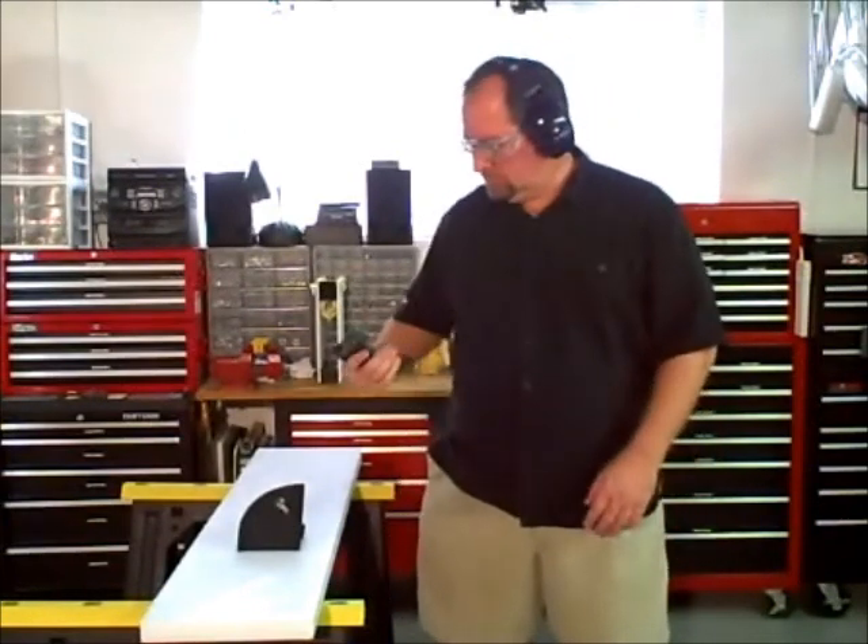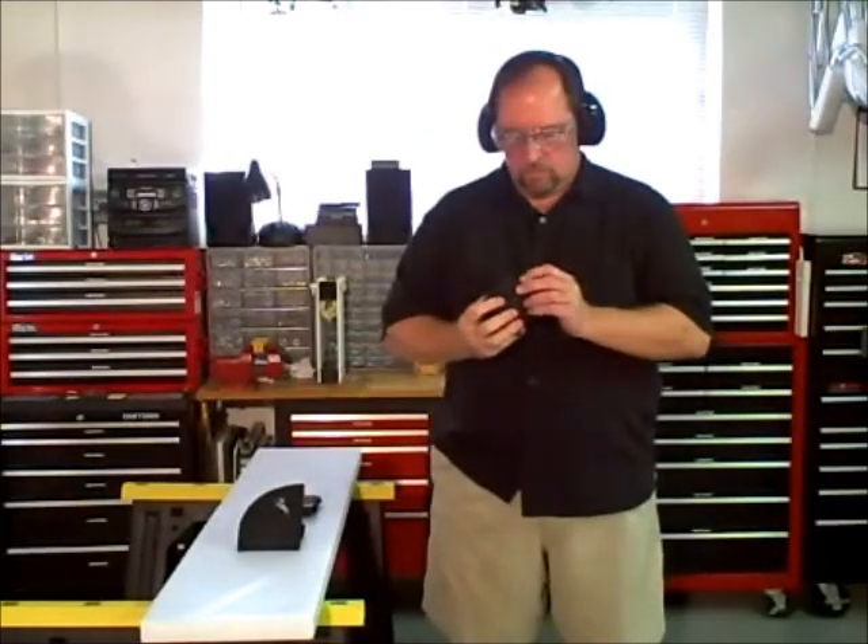And our final test is an actual shot of the 9mm handgun to a Smoking Gun Holster that's in my pocket. And again, as you can see, the Smoking Gun Holster caught the bullet.